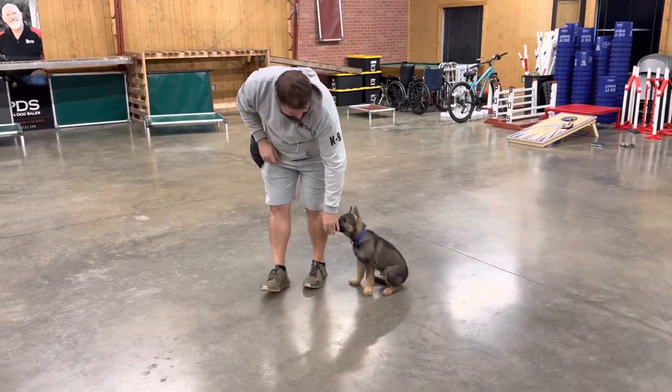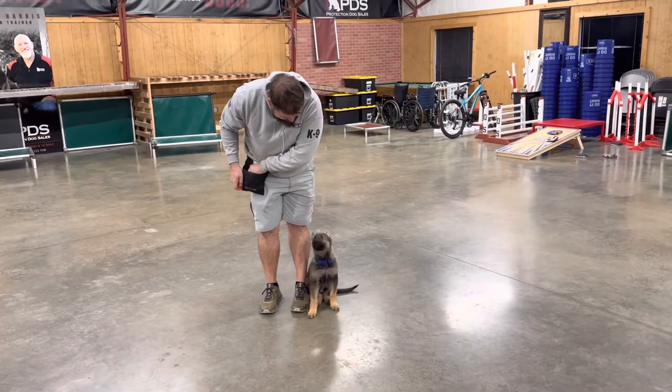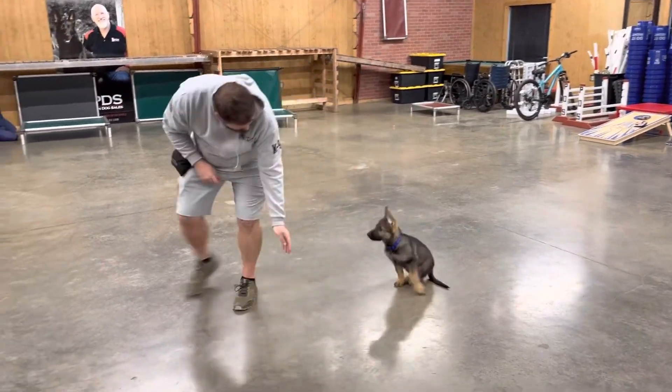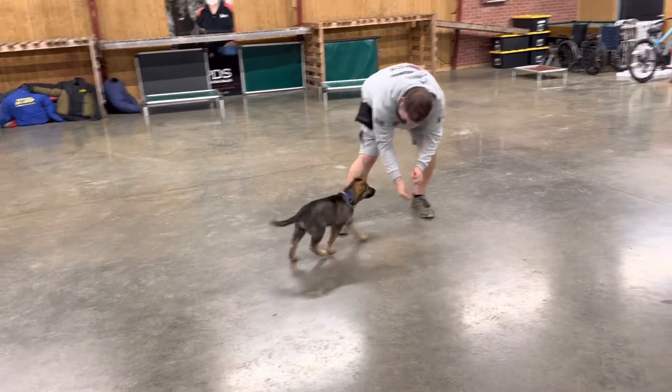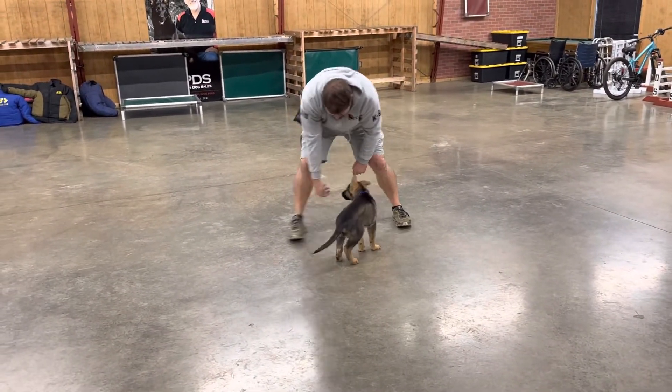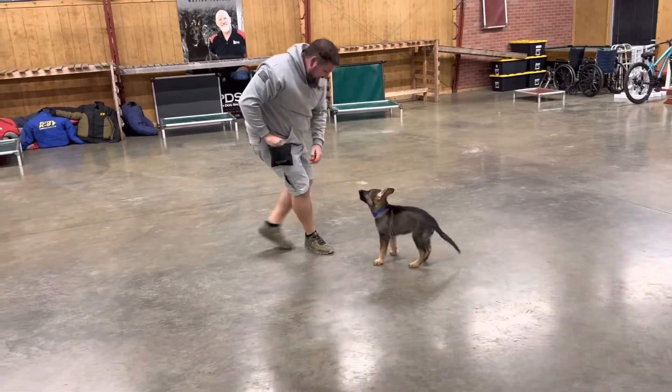All right guys, having a little look at Mr. Huynh today. This little guy is now 10 weeks of age, and we're just shooting a little documentation — a little early documentation — showing off a little video to show the progress that he's made in the two weeks of development he's been in our puppy raiser program here at Protection Dog Sales.